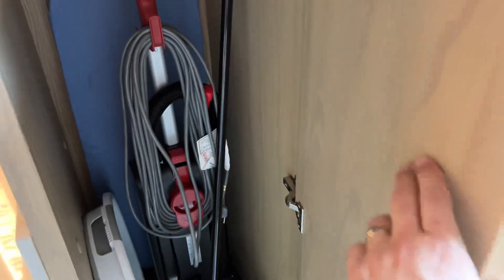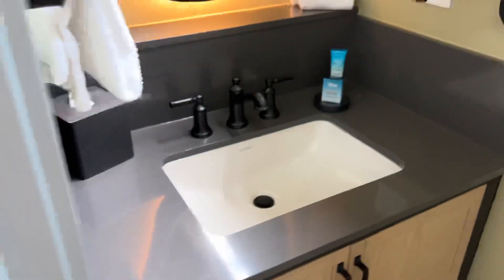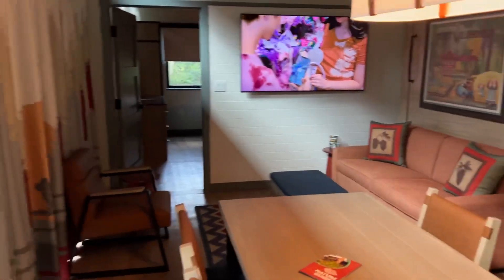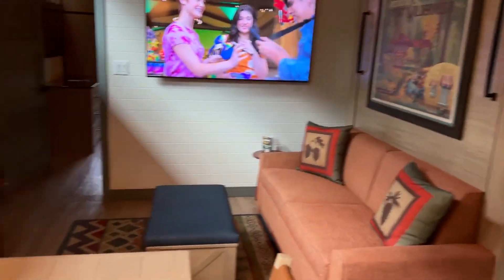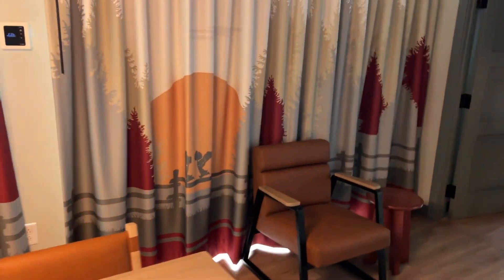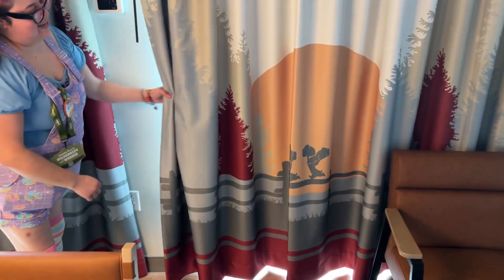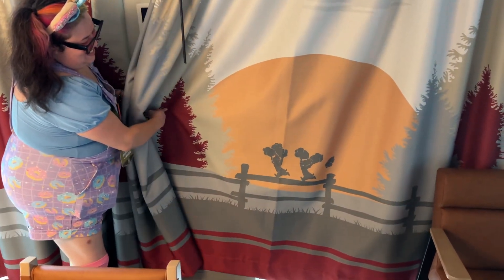A broom with a dustpan in case you need to clean up, and of course they do have a hairdryer there. Is that Chip and Dale on the curtains? That's Chip and Dale on the curtains!